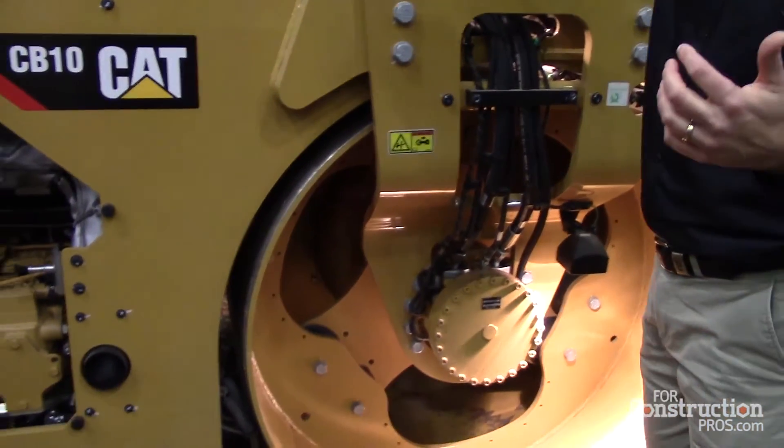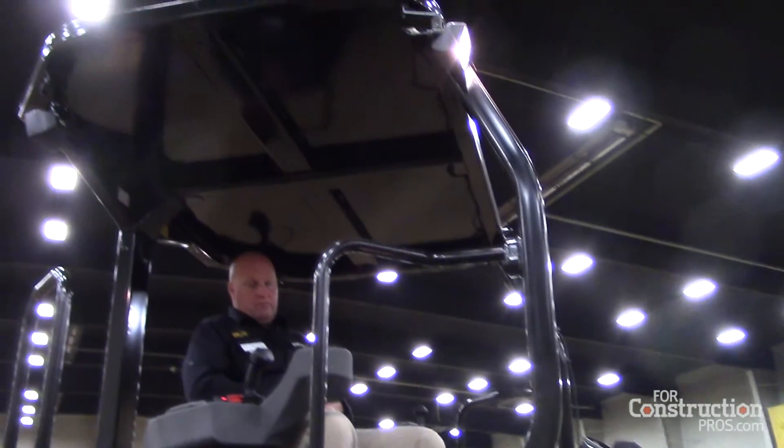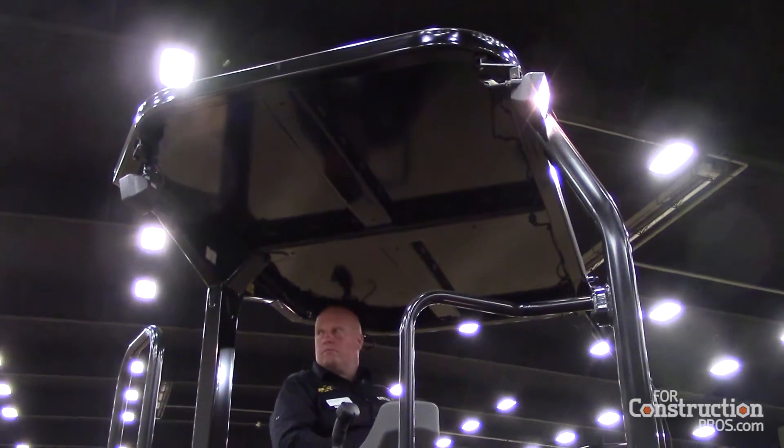This is our entry level lighting solution, with halogen lights across the ROPS up top, a drum lighting solution here, and then every corner has a drum edge light.